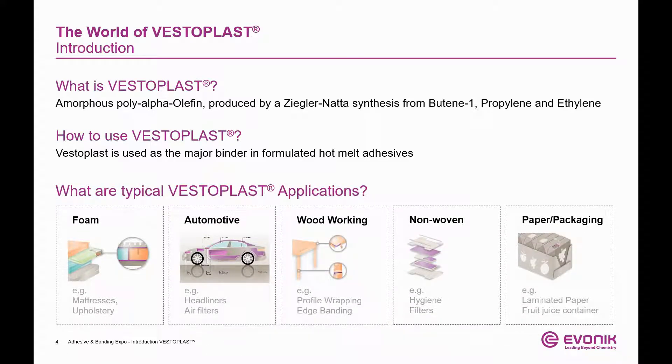Where is Vesteplast being used and why? In foam applications, strength, flexibility, and sometimes no squeaky noise are required. In automotive applications, more and more polyolefins find their way into the car interior — Vesteplast is a perfect partner for these substrates. Woodworking often requires strong cohesion; that is what we offer. Non-woven in different applications is another good example for Vesteplast and its versatility — more on this later. Last but not least, Vesteplast is used in very demanding packaging applications.